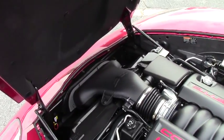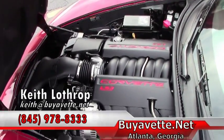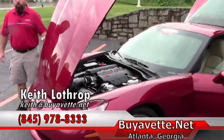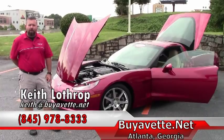You'll notice under the hood here it's all clean — it's the LS3, completely stock. The car's in excellent condition and I'd love to help you with it. My name's Keith. You can reach me at 845-978-8333 or drop me an email at Keith at BuyAVet.net. Thanks for watching.